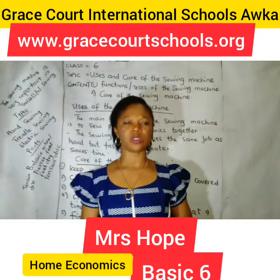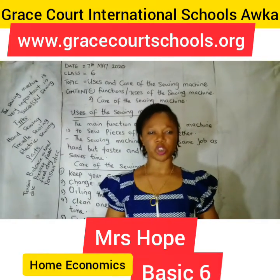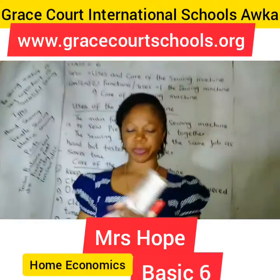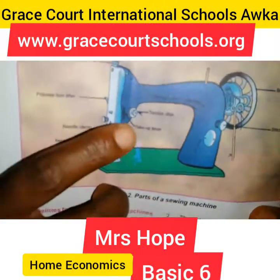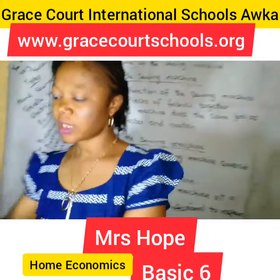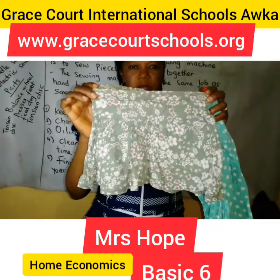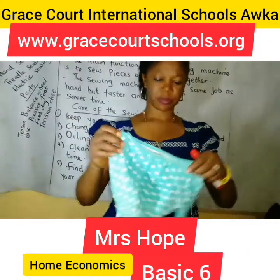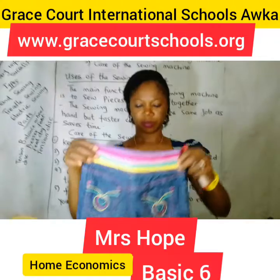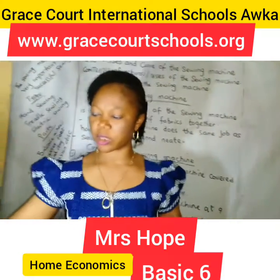Today we are looking at the uses of the sewing machine. But don't forget that last time I showed you the picture of a sewing machine, and I am going to show you again just to remind you and refresh your memory. This is the picture of a sewing machine. We use the sewing machine to produce some of these materials, and all this we achieved using the sewing machine.